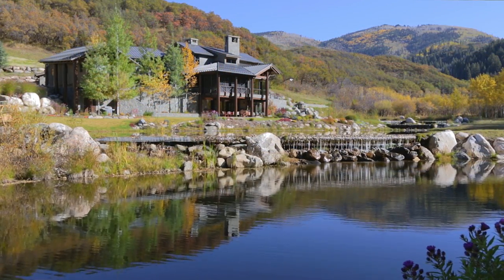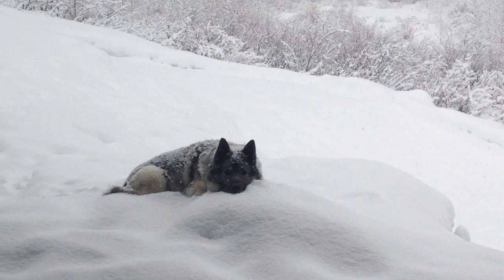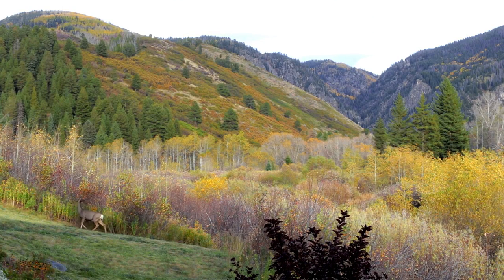The dogs love it here. In the summer, one will go swimming all the time, staying cool. They go on all of our hikes. They're part of the family — part of the extended family of the whole complex.